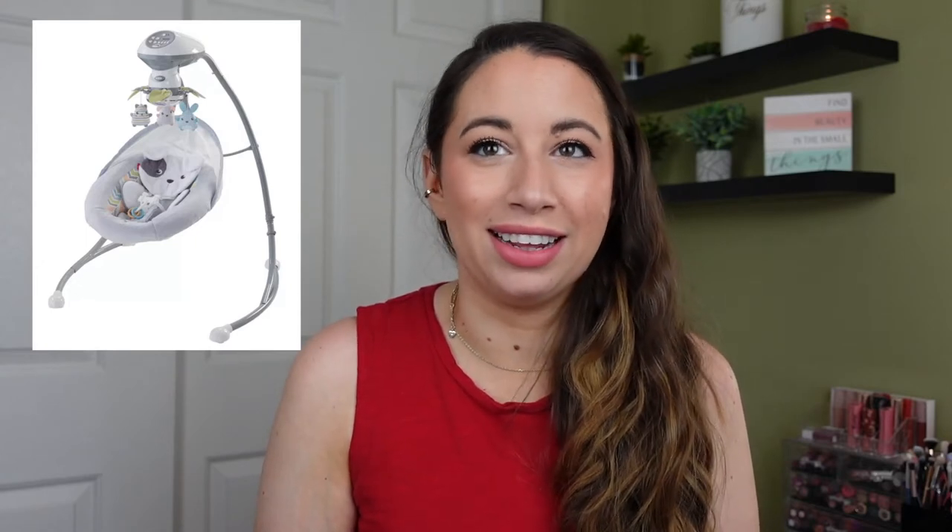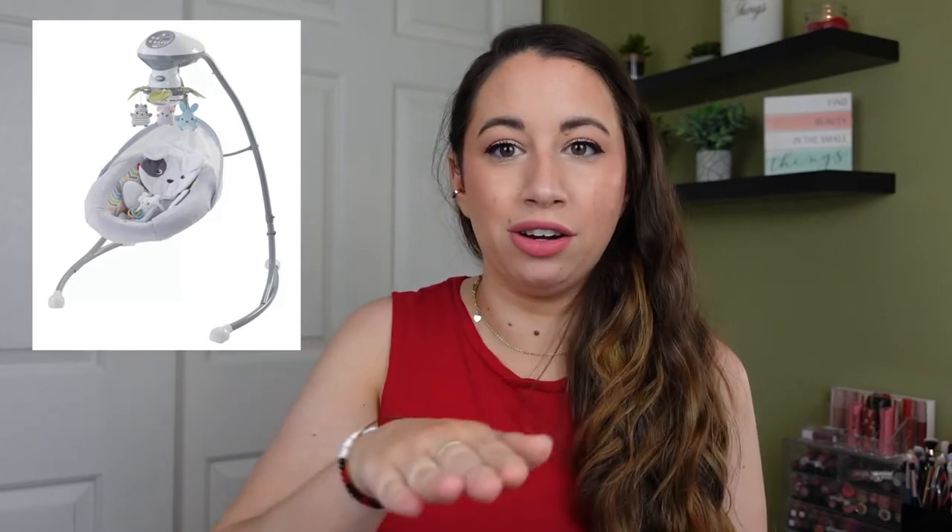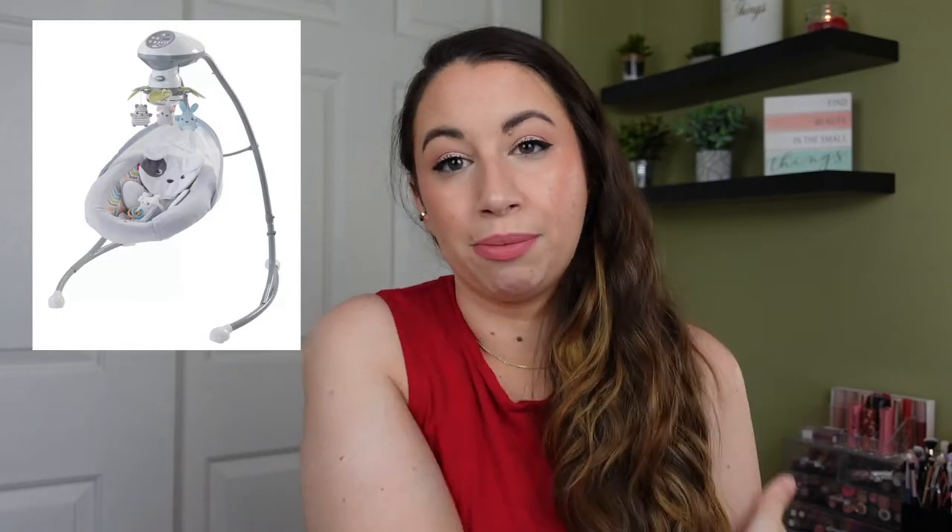The next gadget is the SnugglePup Swing — a very popular product. Phoebe really did enjoy it. We've since taken it down. What I really liked is it could swing side to side or front to back, and we found Phoebe really liked the side-to-side swinging best. It's really big and takes up a lot of room, but it was great for helping her nap. Now she just likes to stare at it and laugh.